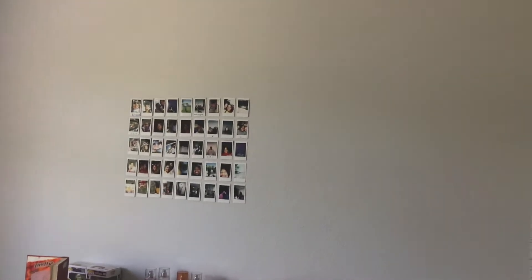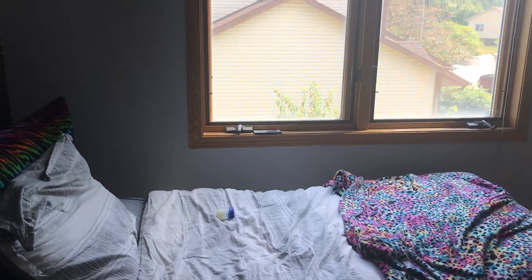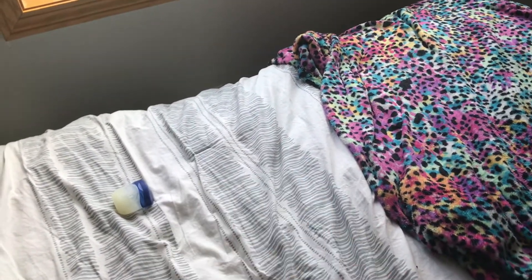The walls are like a really light gray color and I really like it because it's not white but it's not really dark. Then I have this bed frame and my covers. I have another pillow but it's downstairs, and another gray cover but it's downstairs too.